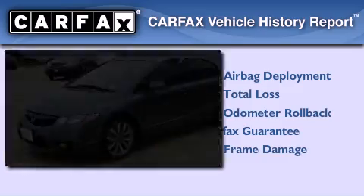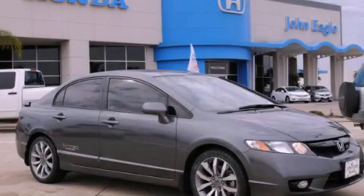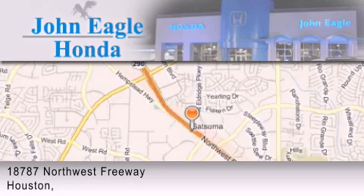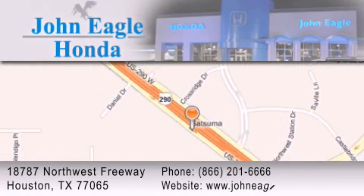Please call today to reserve this vehicle for a test drive. John Eagle Honda of Houston is located at 18787 Northwest Freeway in Houston. Our goal is to exceed all of your expectations to ensure that you'll return for future visits.